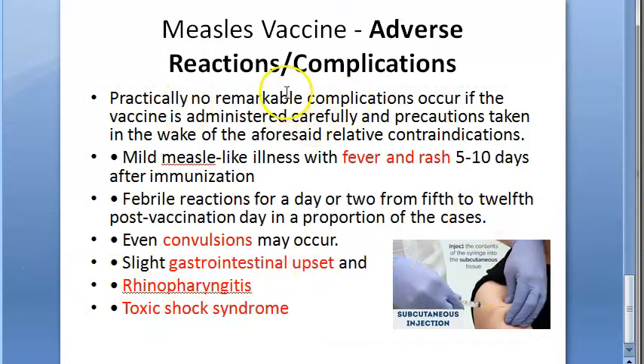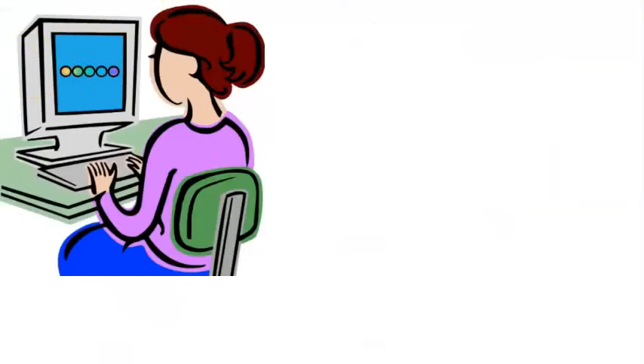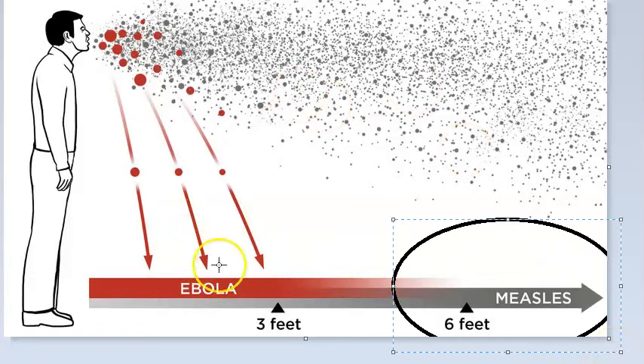If administered carefully with precautions, toxic shock syndrome at least should not happen. That's all for measles vaccine. As a final note, measles spreads via respiratory droplets and is highly contagious.